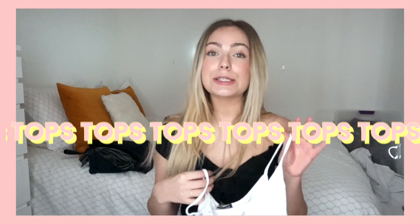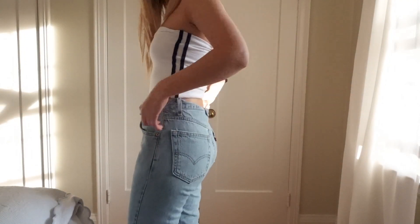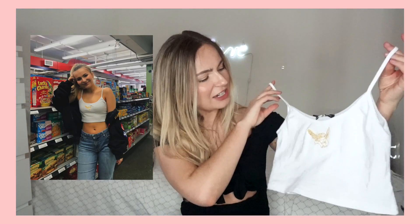Alright, the timer is rolling! First up: little tops. Brandy has a ton of these little tank things for summer. This one has a plain little keyhole — all prices are listed on screen. I also picked up this plain little bandeau tube top, white with navy striping down the side, to match some track pants I'll show in a second. Super comfy and stretchy. You probably saw this one on my Instagram — it's a little angel in gold stitching on another plain white crop.